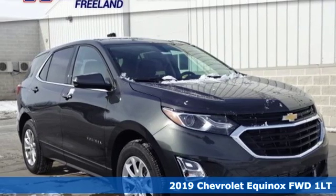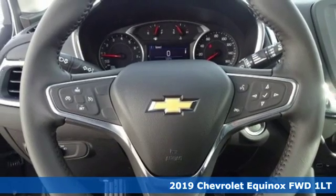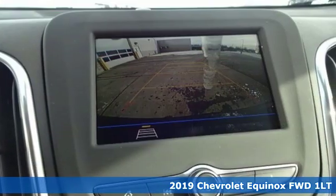Here's a new 2019 Chevrolet Equinox. Stylish, energized, and ready for takeoff. This is a multitasker that doesn't compromise.